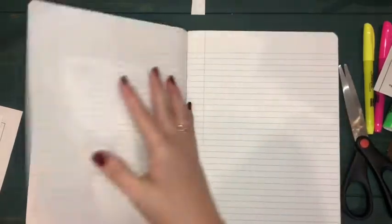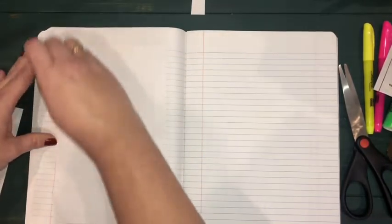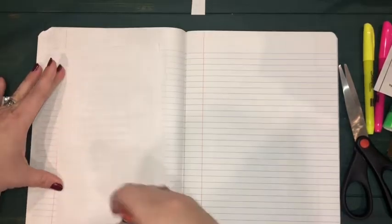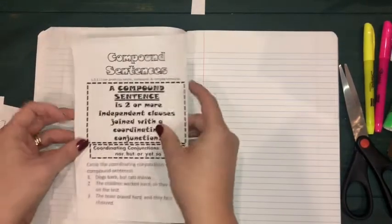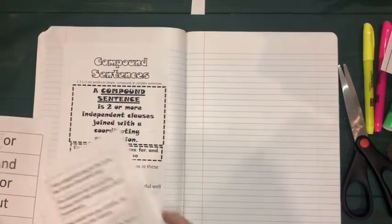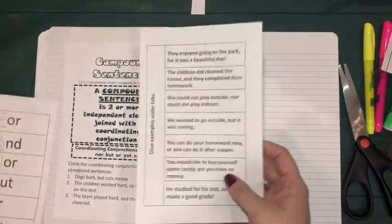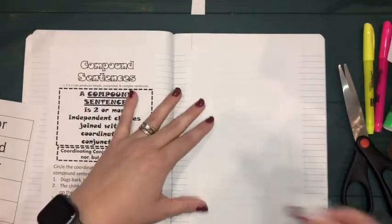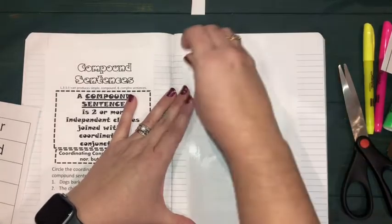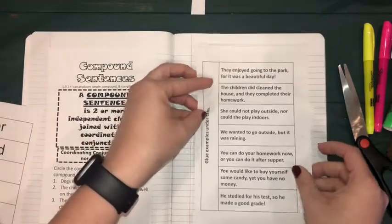When you turn your page you're going to continue by adding the next page called 'Compound Sentences.' Use your glue stick, make your frame, turn it back over, and smooth it down. The last two pages — the one with the examples goes down first on the right side. Use your glue stick, then turn it over and smooth it down.